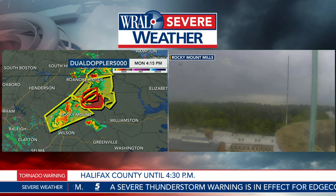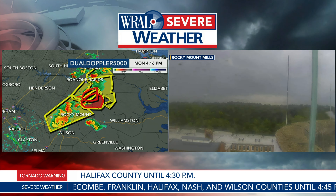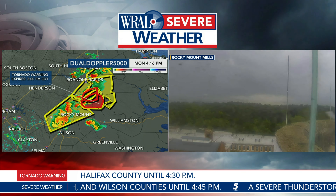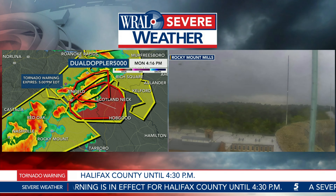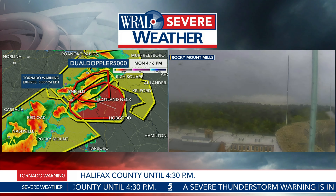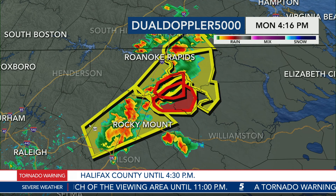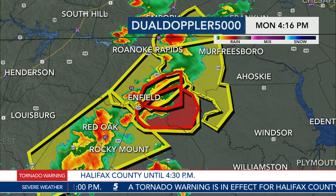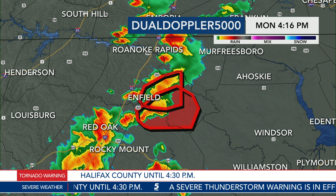I am just getting new information — we have a new tornado warning in from the National Weather Service. This one is for parts of Edgecombe County as well as Halifax County, a continuation of the previous tornado warning, in effect until 5 o'clock. About 45 minutes ago I was concerned about Scotland Neck potentially seeing this storm arrive, and essentially what the National Weather Service has done is extended the tornado warning now including Scotland Neck and a small sliver of Edgecombe County — north of Tarboro and north of Rocky Mount. Tarboro and Rocky Mount, you are not included in the new tornado warning.